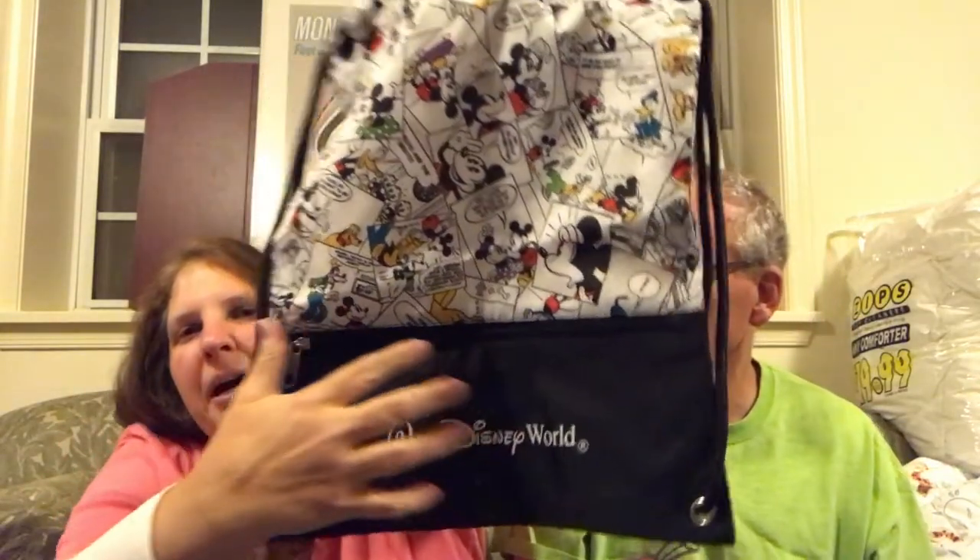I also got this Disney World backpack with the cartoons on it. It's got a zipper pouch in the front for easy grabbing and a cinch sack at the top. I got this because the one we got from Disneyland on our honeymoon — we used it once and the seam ripped away from the bag. I'm hoping this one lasts a little bit longer. It was $17.99.